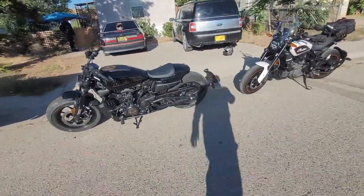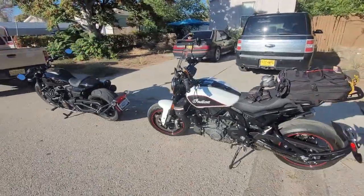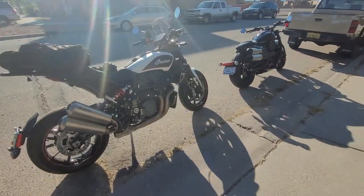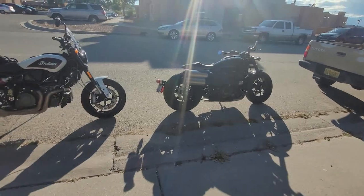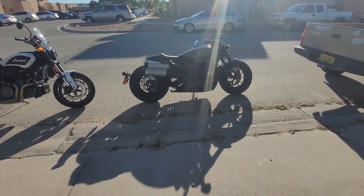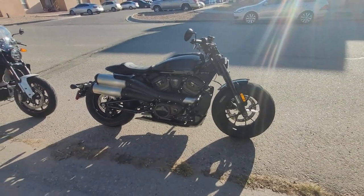I think they're both great looking bikes and I think both motor companies are doing the exact right thing. My opinion is that Harley-Davidson was caught a little flat-footed by Indian and what Indian was producing, especially when the Scout first came out and then with the FTR-S a couple years ago. And Harley-Davidson answered back with this awesome, beautiful machine — the 2021 Harley-Davidson Sportster-S.